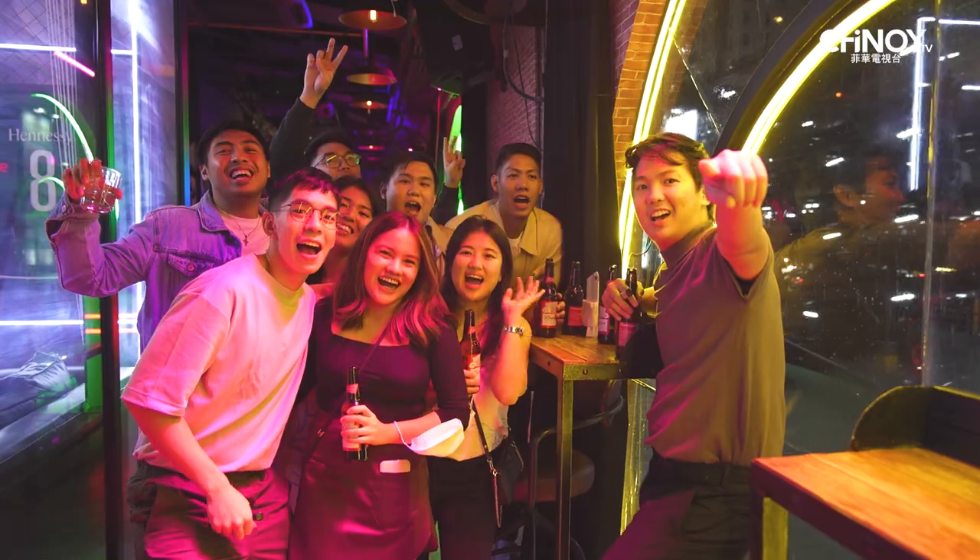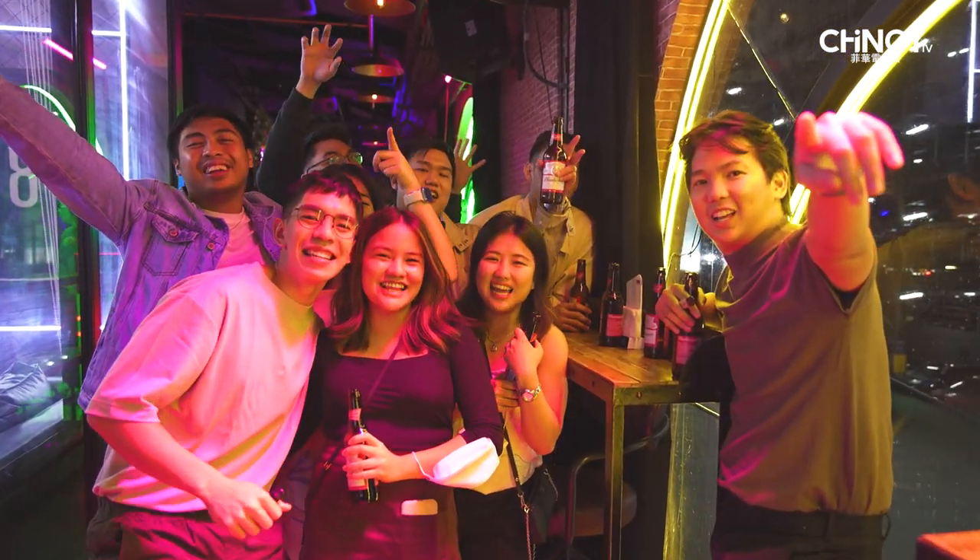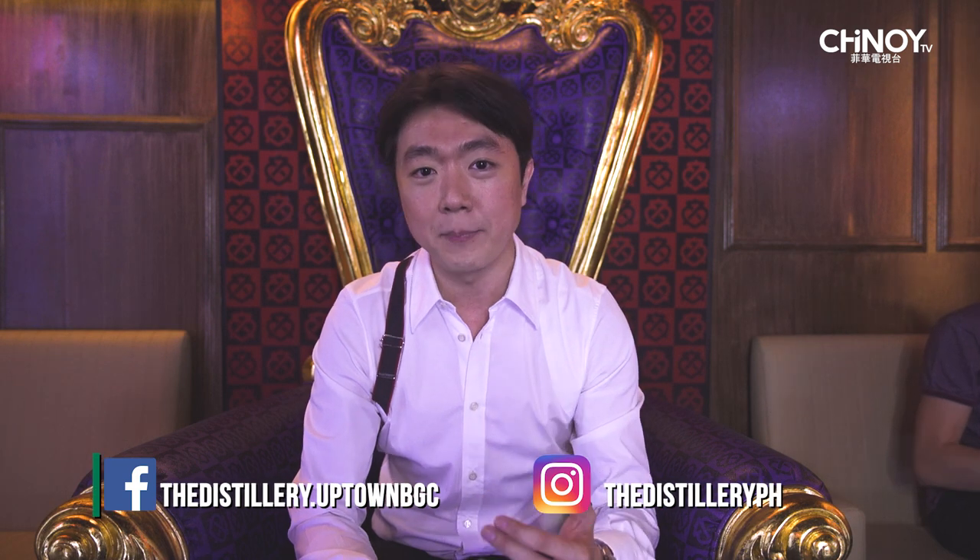Happy first year anniversary, Distillery Uptown! The Distillery Uptown BGC is open every Wednesday until Sunday. Please follow us on social media for updates and events. Happy anniversary and more power to the Distillery Uptown BGC!